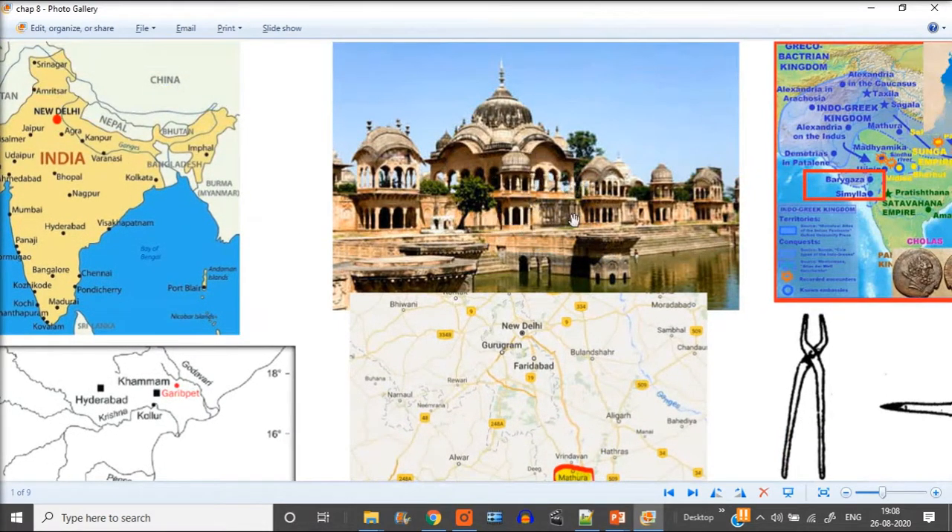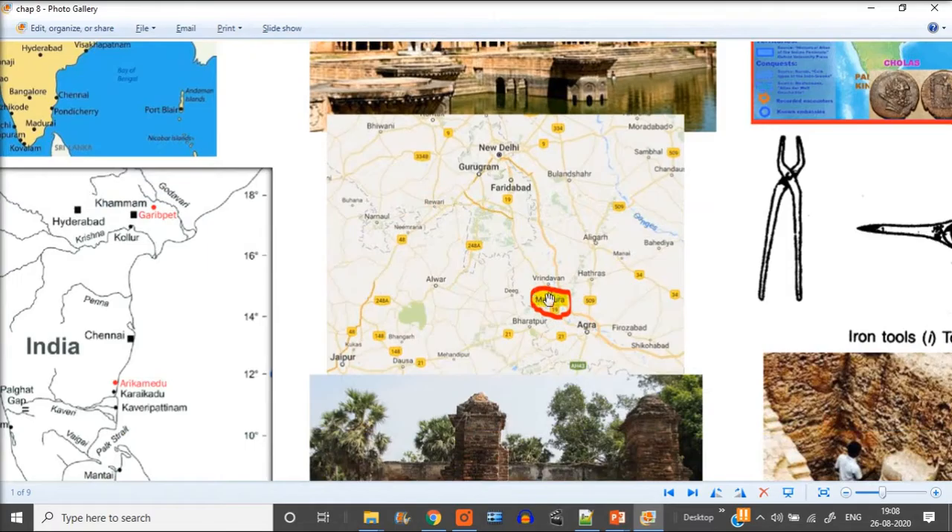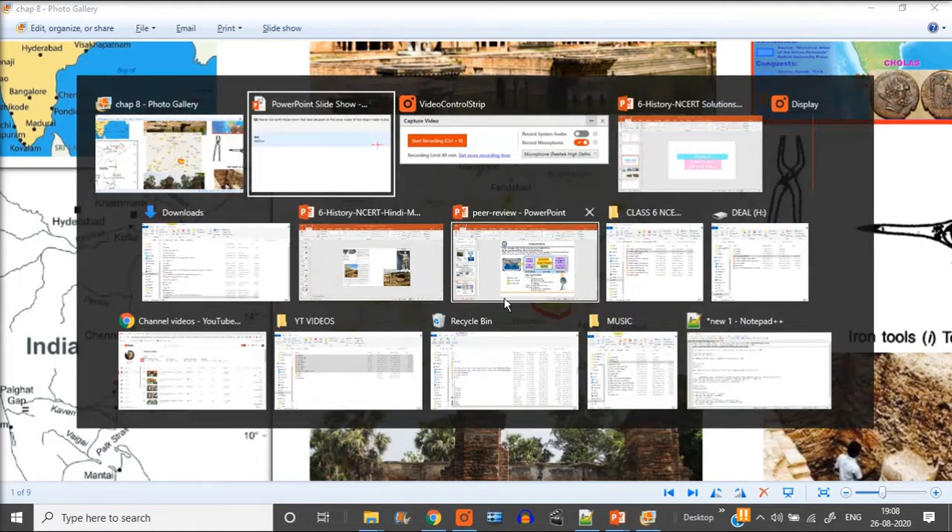Mathura is a city of temples, famous for various purposes. It is closer to New Delhi — about two to two-and-a-half hours away. From Mathura you can go to Mumbai, Kolkata, or Delhi. This is a very important location because from this four-way intersection you can reach different parts of India.